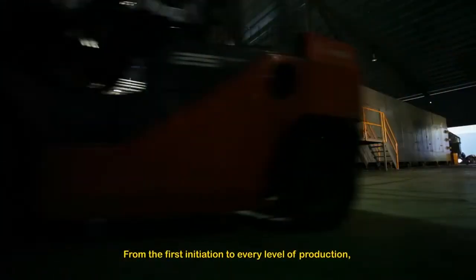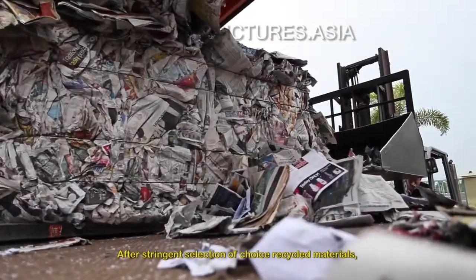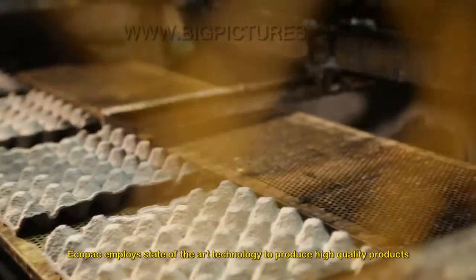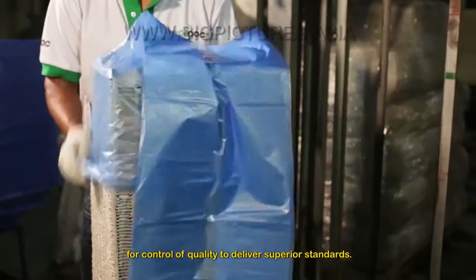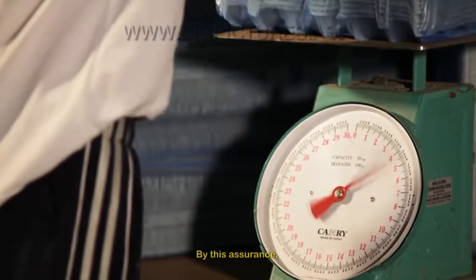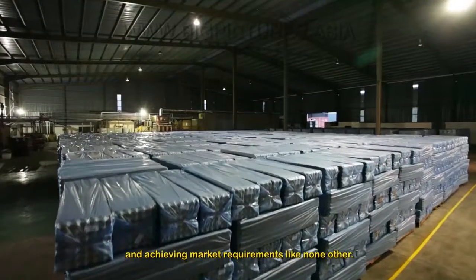From the first initiation to every level of production, each process is carried out with proficiency and care. After stringent selection of choice recycled materials, Ecopack employs state-of-the-art technology to produce high-quality products, which are dexterously assessed by skilled staff for quality control to deliver superior standards. By this assurance, Ecopack products have set the parameters for trust and achieving market requirements like none other.